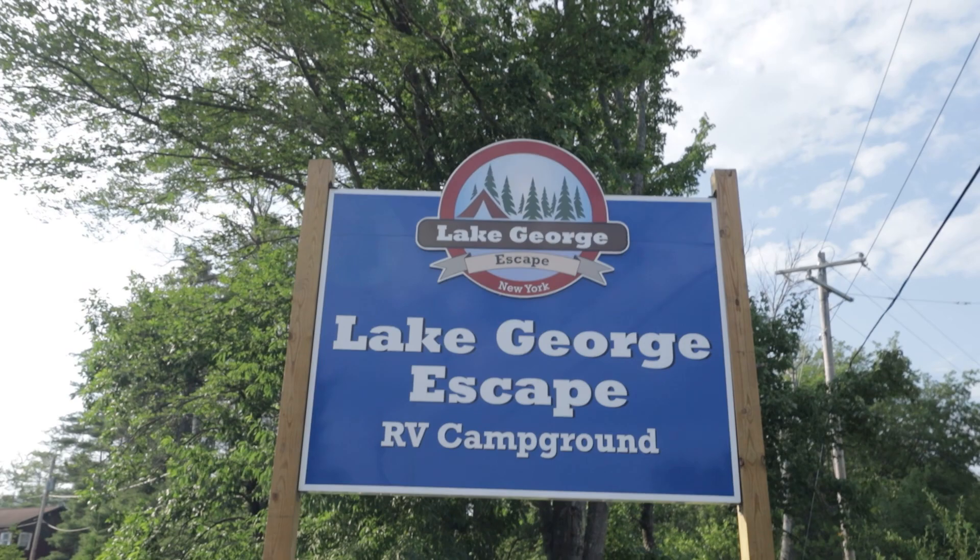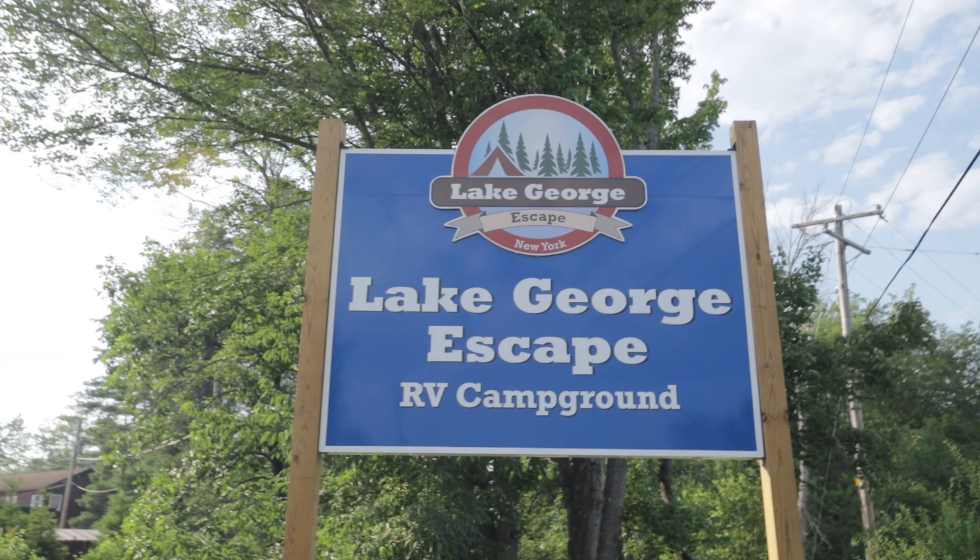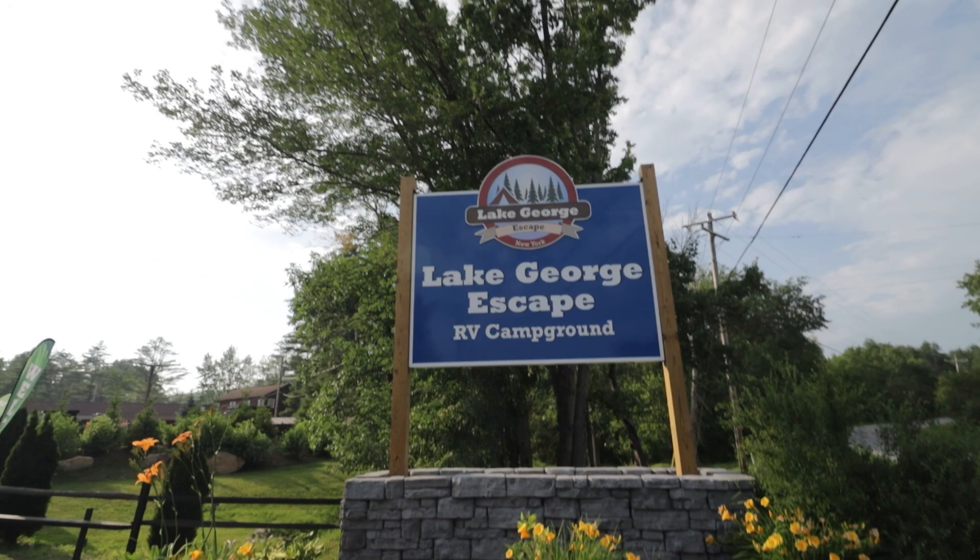This is their brand new sign. I actually found the old one — it's hiding somewhere in the park. They've changed it recently. It looks an awful lot like a Thousand Trails park, doesn't it? But it's not actually a Thousand Trails park. Or is it? I'm so confused.